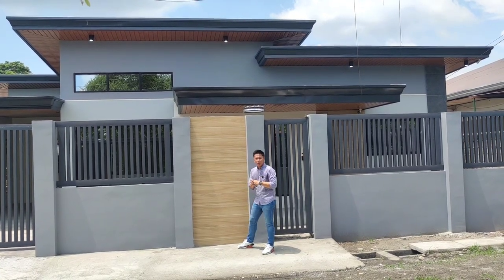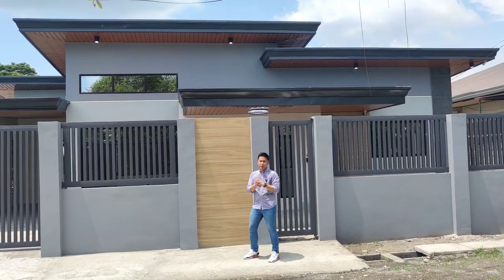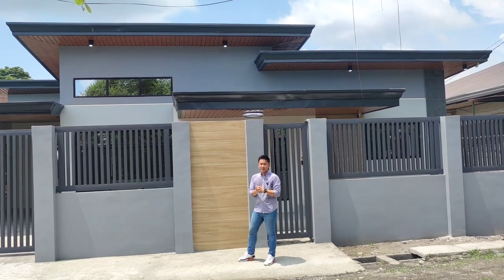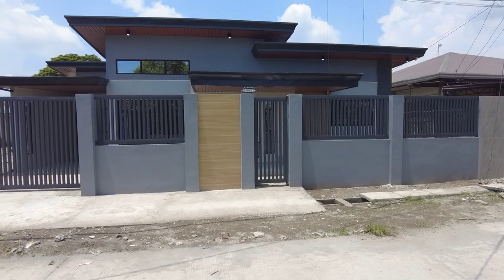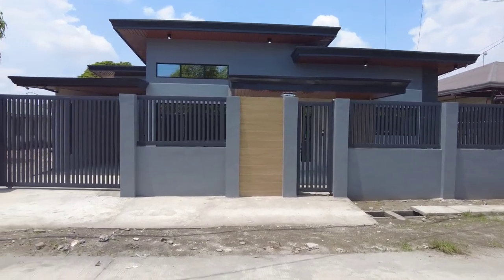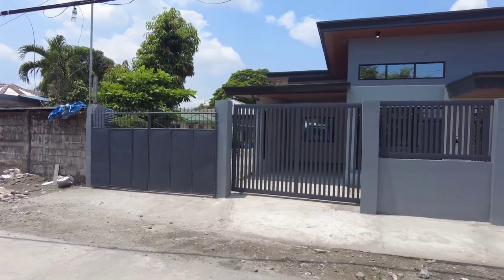Mga ka-blessed, after po ng house tour po natin, mag-house tour naman po tayo gamit ang camera ko para po ma-explain po in full details yung mga ginamit po nating materials sa bahay.